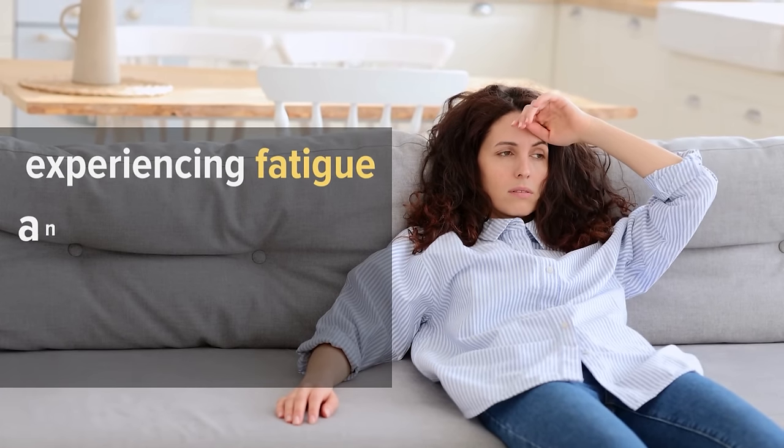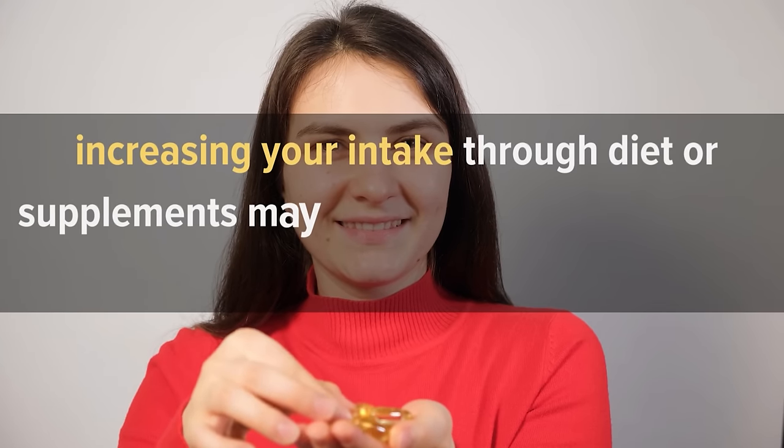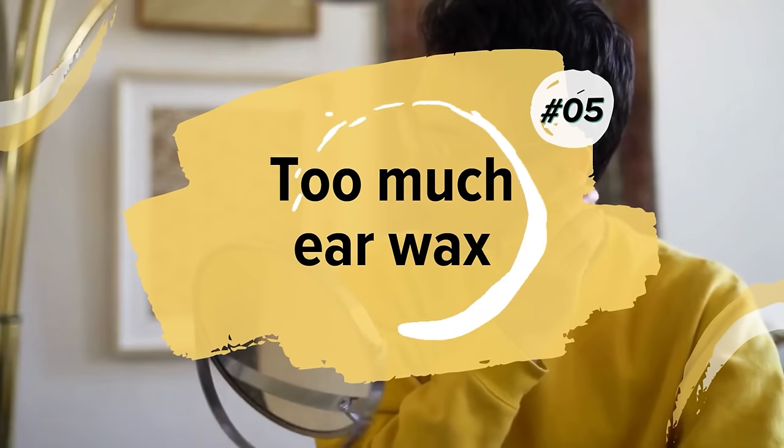However, if you are experiencing fatigue and suspect that you may be deficient in Omega-3s, increasing your intake through diet or supplements may help improve your energy levels and overall health.